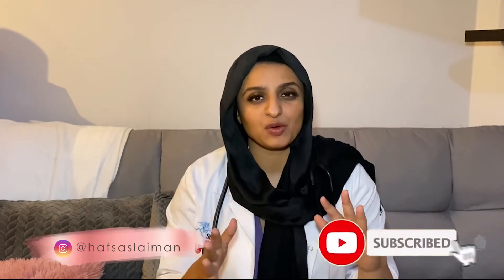Hey guys, welcome back. My name is Hafsah Sleiman and today I'm going to talk about the USMLE Step 1. I have been collecting this information for years — talking to international medical graduates who have made it in America, US students and what they've been told by their universities, and graduates from my own school who have done the USMLE.